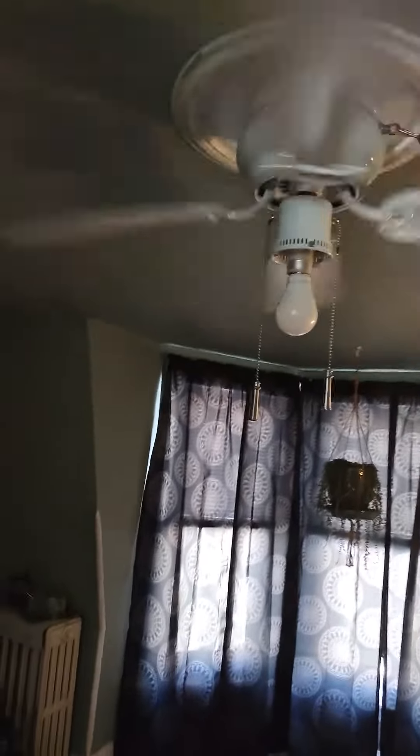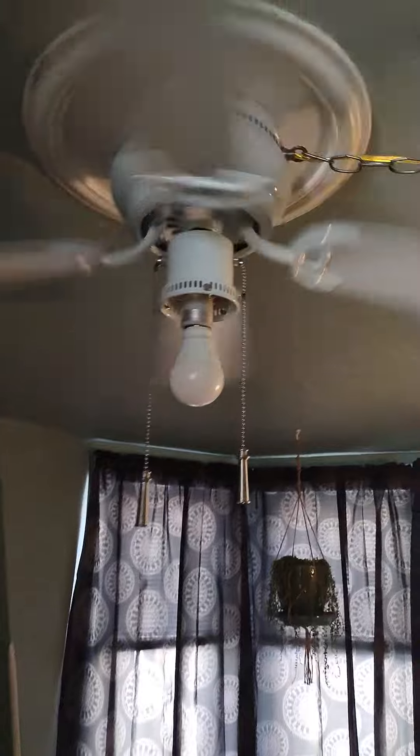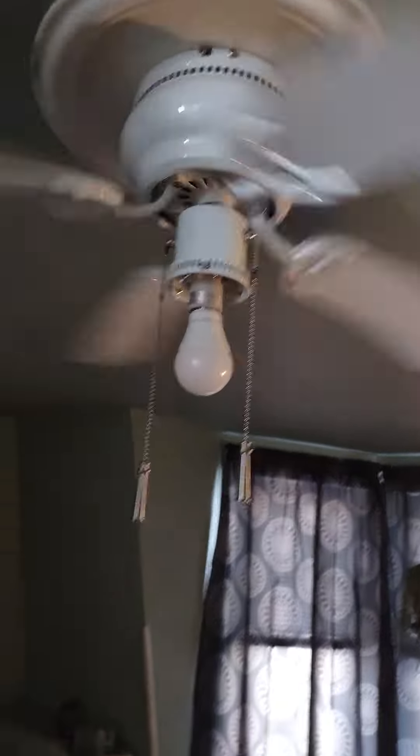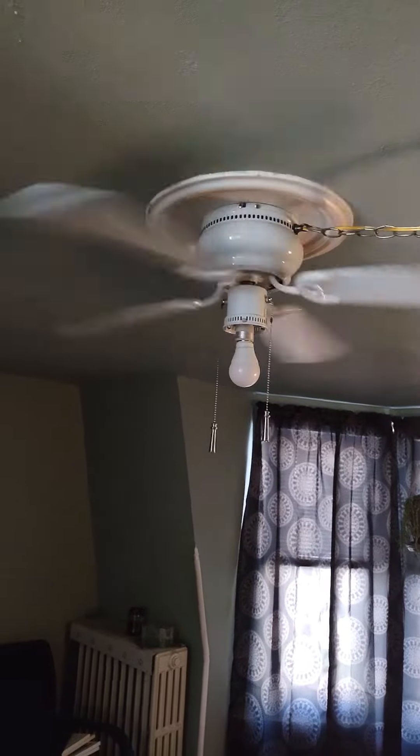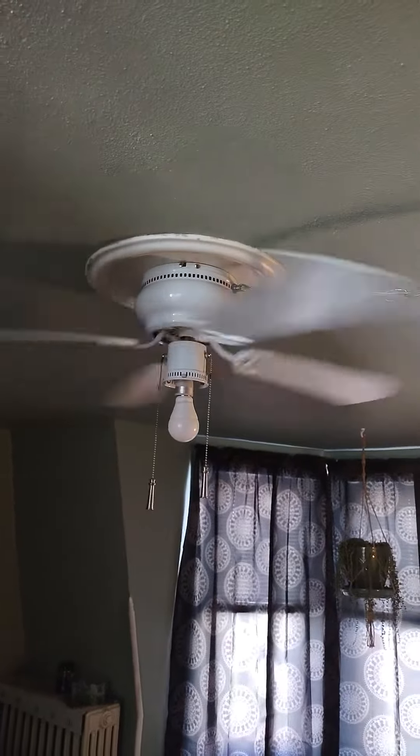And last but not least, another Hampton Bay Littleton. That is it! Happy National Ceiling Fan Day — hope you enjoyed the video, and thanks for watching.